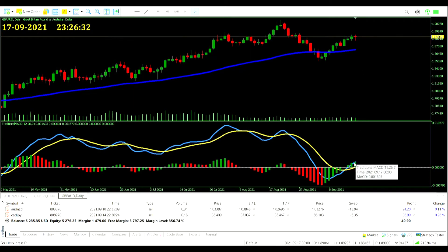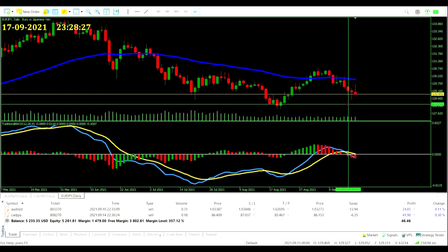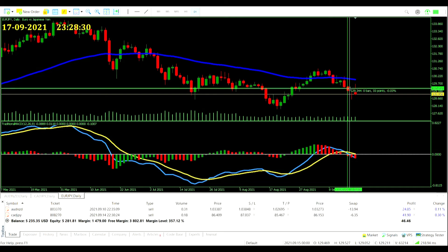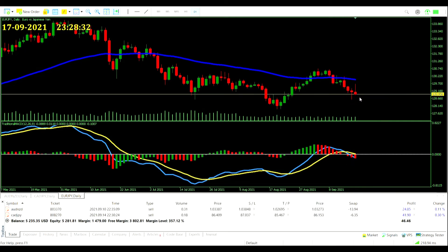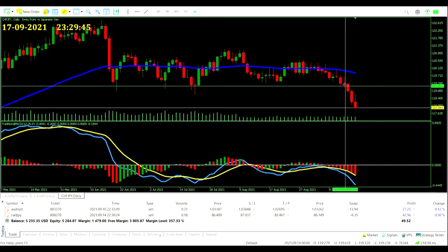Pound Aussie Dollar — that signal we didn't take would have been a pretty flat day, no change. Great British Pound Japanese Yen giving a sell-off signal here — can't take it as we're in a Japanese Yen trade, but it does look like an appealing move. This is the first day it's crossed over so it could potentially run down to support and snag some profits. Euro Yen also had the option and would be going a little bit in our favor, not by much.